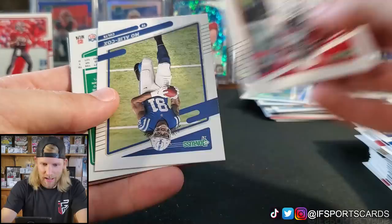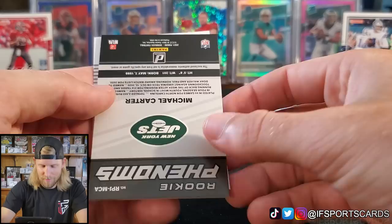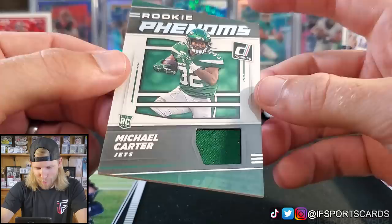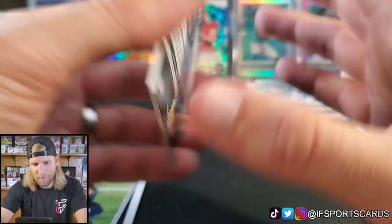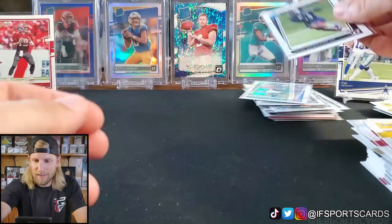Saquon, Josh Allen, DeAndre Hopkins, Mo Alie-Cox, Aaron Rodgers — what is that thing? He's got his mask on. Big Ben. Rookie Phenoms: Michael Carter. A lot of people were high on him to start the year but his hype has died off a little. Little green jersey piece in there — it'll be interesting to see who emerges from that Jets backfield: Tevin Coleman, Ty Johnson, or Michael Carter. Daz Newsome is the final card in that box.